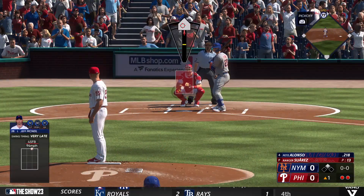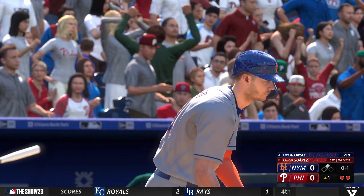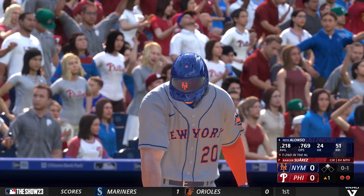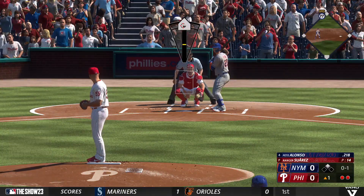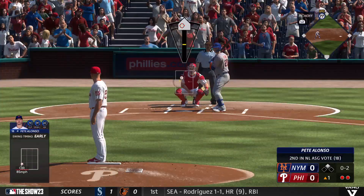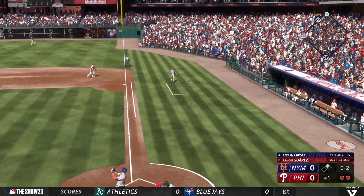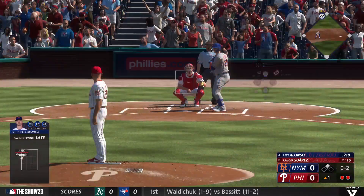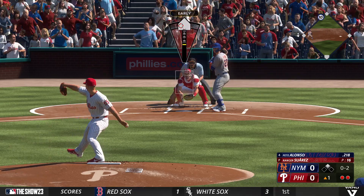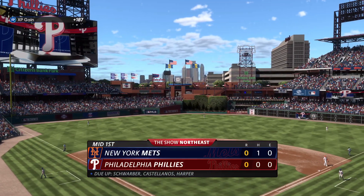And now it's the Polar Bear, Pete Alonso. He swings and misses — it's nothing at all. Keeps the at-bat going with a foul ball. Nimmo at second with two down. Swing and a miss — couldn't catch up to the heater.